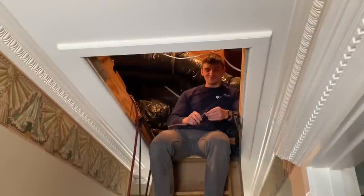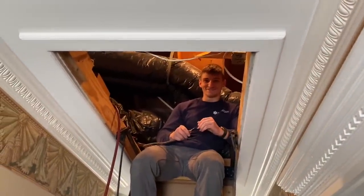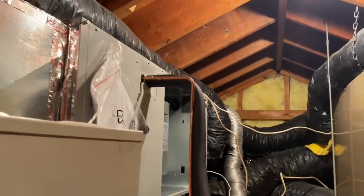Yes! Here's the newly installed Bosch IDS 2.0 — that's a three-ton unit right there. It'll keep you nice and cool or nice and hot.